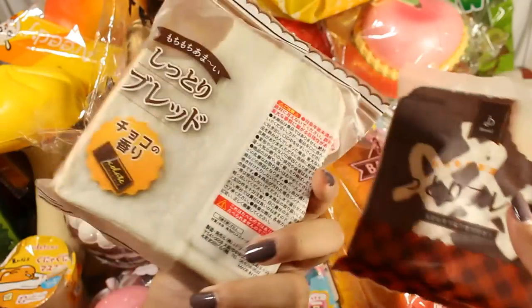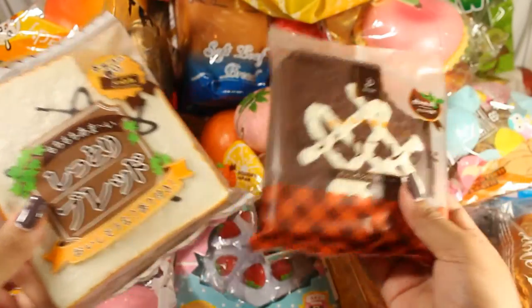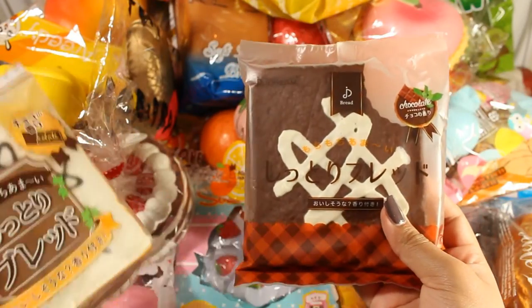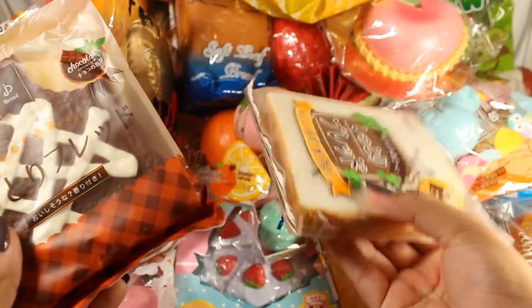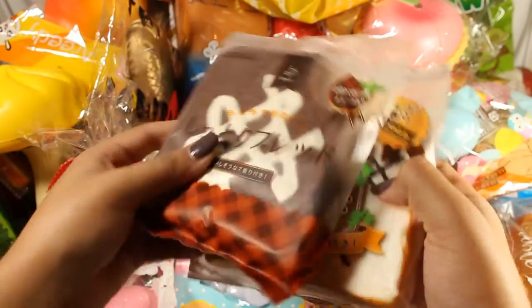The next two I forgot about are actually the Jdream toast squishies — the old one I first got and the more recent one you saw in the previous video. This one smells like chocolate; this one just has a generic chemical smell, but they're both pretty squishy.